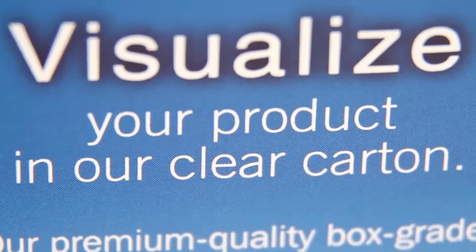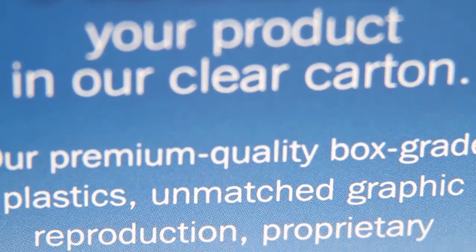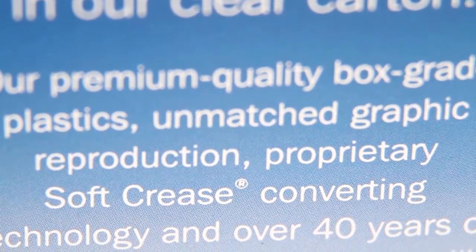This prevents show-through between front and backside printing on transparent substrates. Silk screen printing also provides very legible fine type, and eliminates potential print registration issues caused by reverse printing copy from multiple process printed layers.